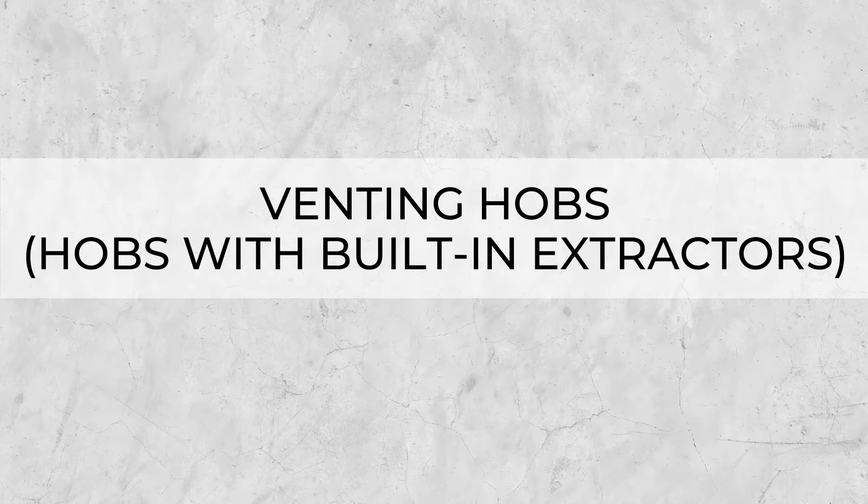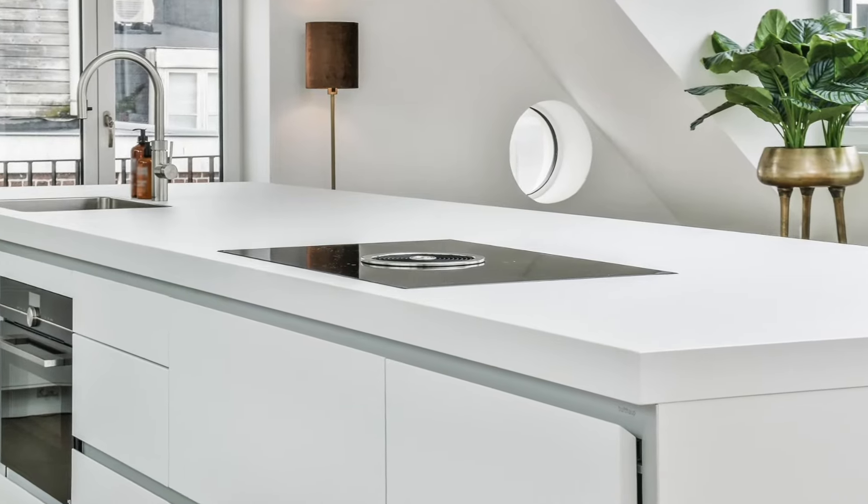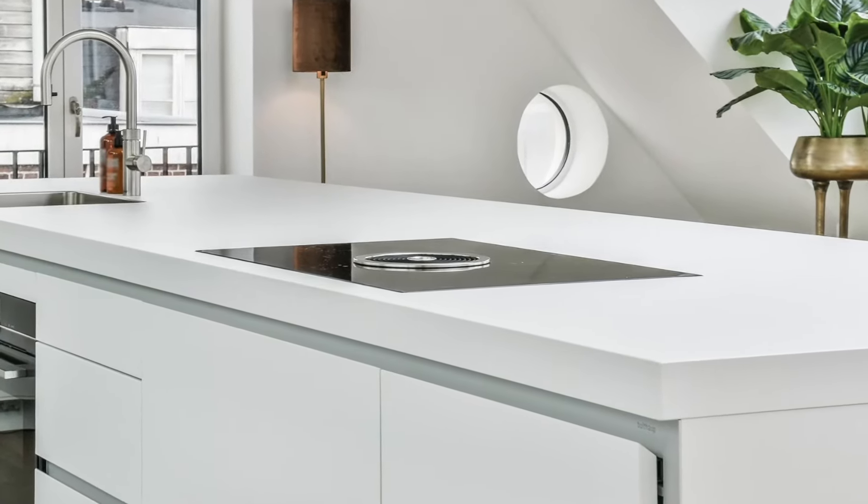Trending appliance number two is the venting hob, or hob with built-in extractor. Again, this type of appliance hasn't just appeared overnight, but they are getting requested and searched for a lot more. If you don't know what they are, it's a hob — typically induction but gas now as well — with an extractor in the centre of the hob itself, which draws smells and grease down through filters and can either be recirculated back into the room or vented out.